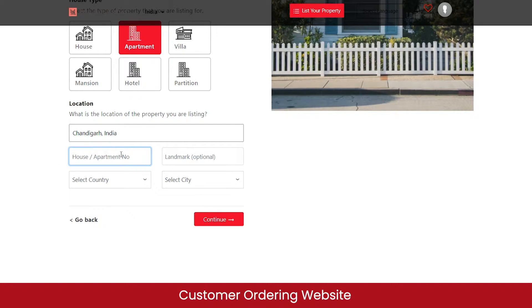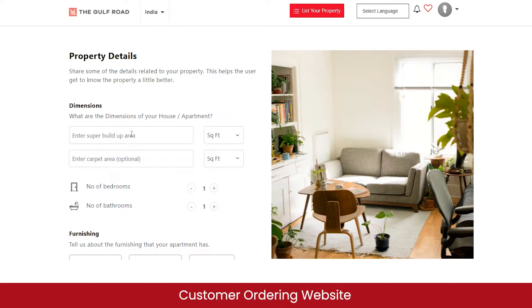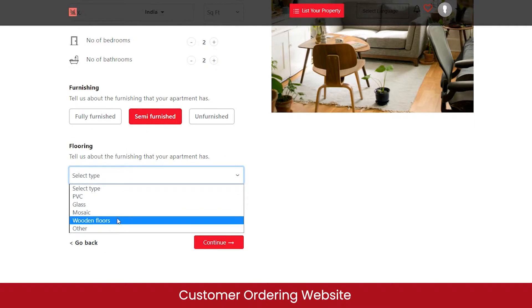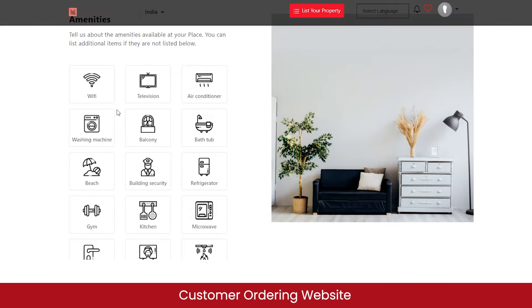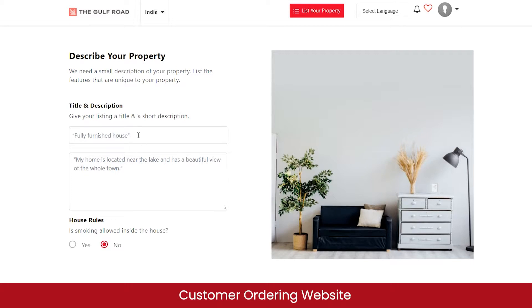You can select the house or apartment number and click continue. Then enter the property dimensions such as super built-up area and carpet area, number of bedrooms and attached bathrooms, furnishing type, flooring type, and parking details — how many covered and open parking spaces. You can also tell the admin about the amenities available, such as Wi-Fi, television, AC, refrigerator, security services, and more. Then click continue and enter a title and description for your property as it will appear to other customers.